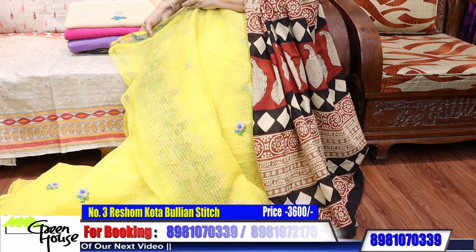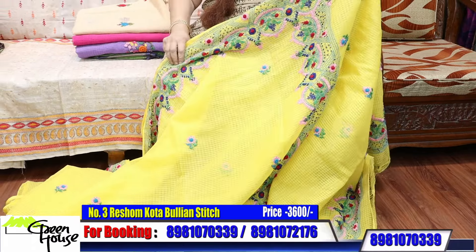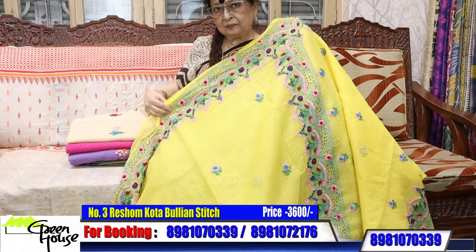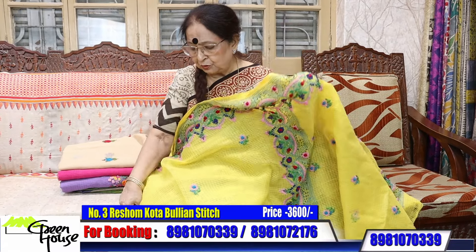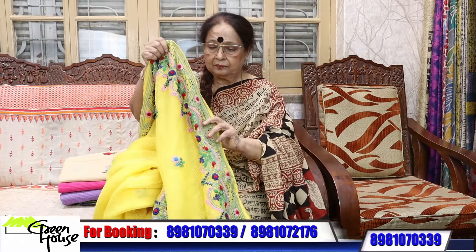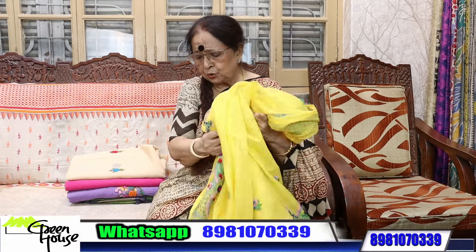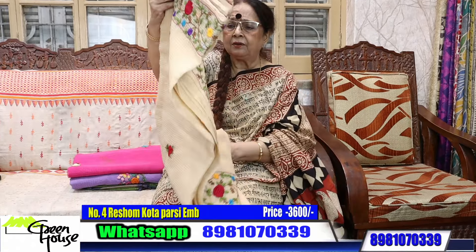This one does not come with a blouse piece. Look at this — such a beautiful piece. These are bullion stitches — they're all bullion stitches. Number two is going for 3600. The Parsi and bullion ones are 3600.